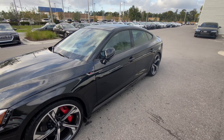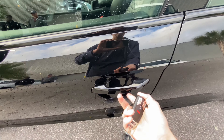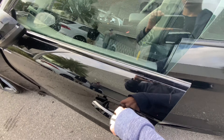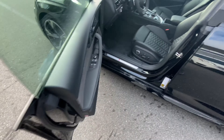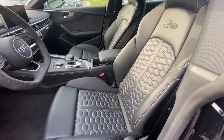Looking at the RS5, it does have remote keyless entry. All you have to do is touch to lock and simply just grab the door handle to unlock. This RS5 does have a black leather interior.